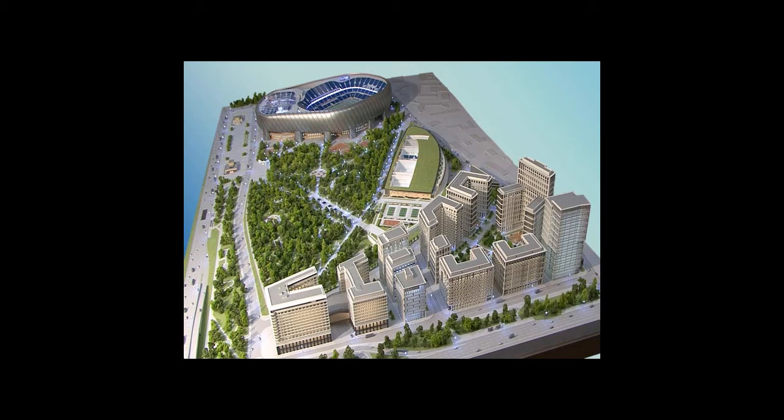In early 2017, most of the stands had been erected and works were performed on the roof structure, but it was nowhere yet near to completion.